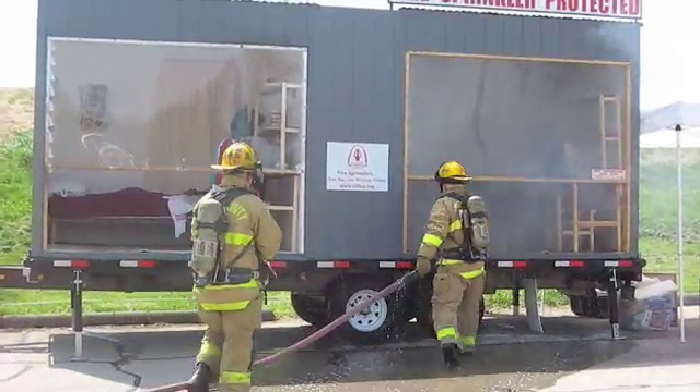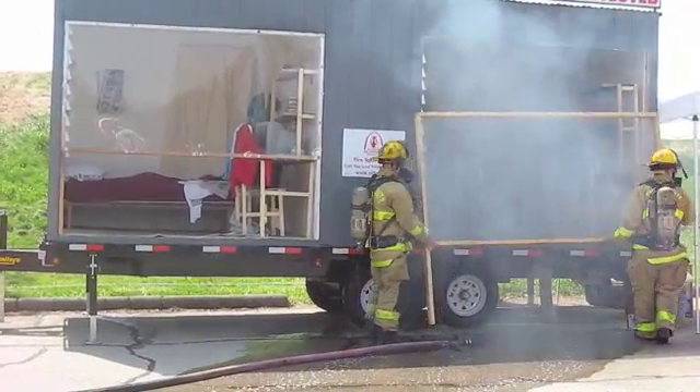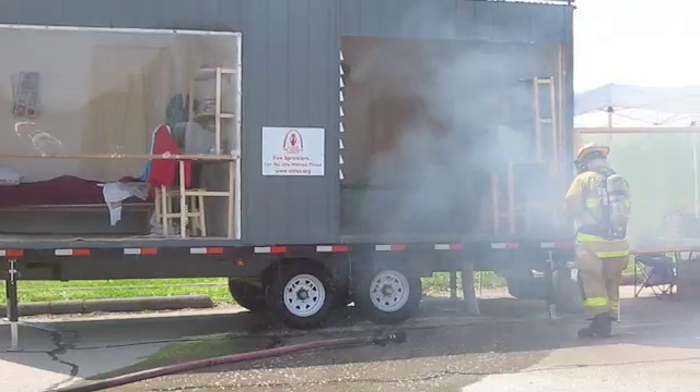Remember that time — four to five minutes. That's the time it takes to wake up, to respond, to call the fire department, for the fire department to suit up.